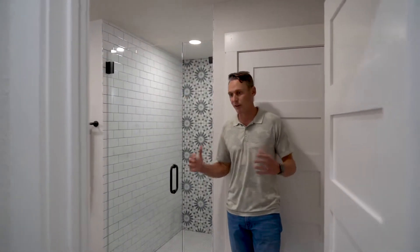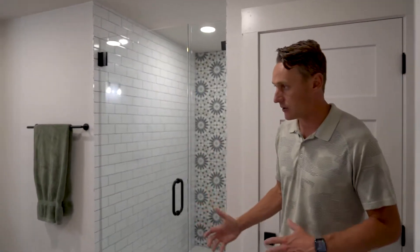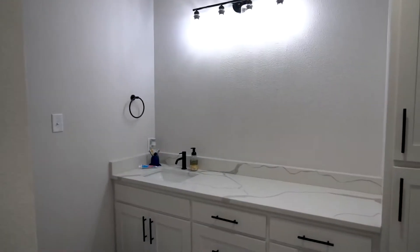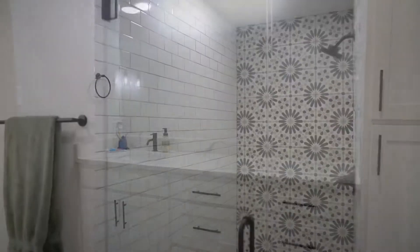Even the hallway bathroom is really large. You've got amazing tile again, the awesome marble countertops. And look at this tile on the bath and this walk-in shower — it's even awesome too.